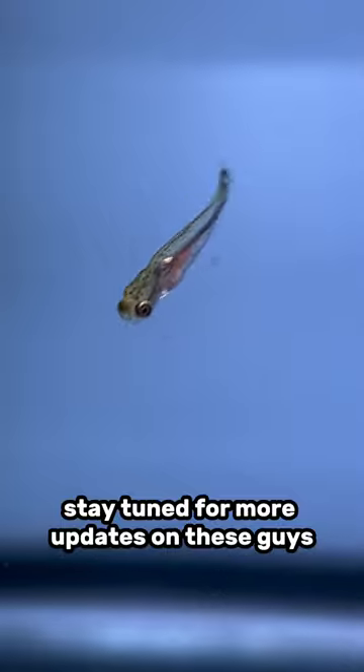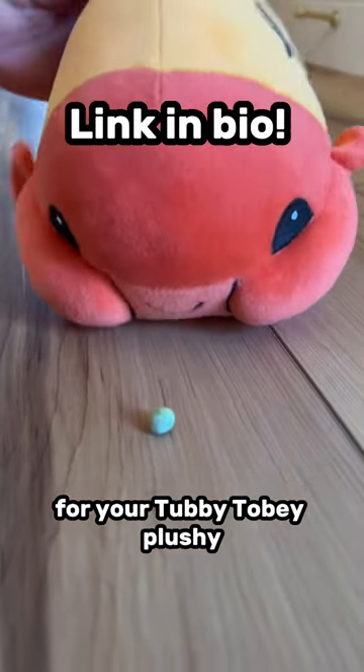Stay tuned for more updates on these guys. And don't forget to put in your pre-order for your Tubby Toby plushie.